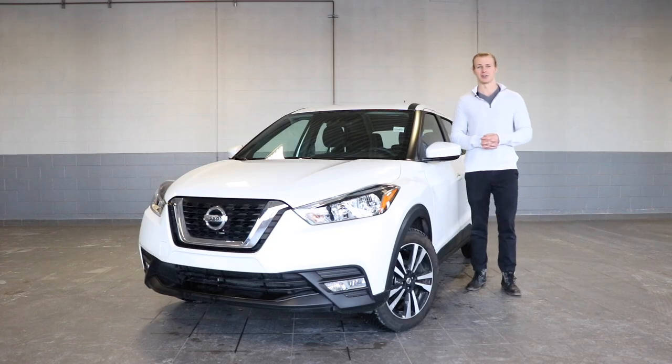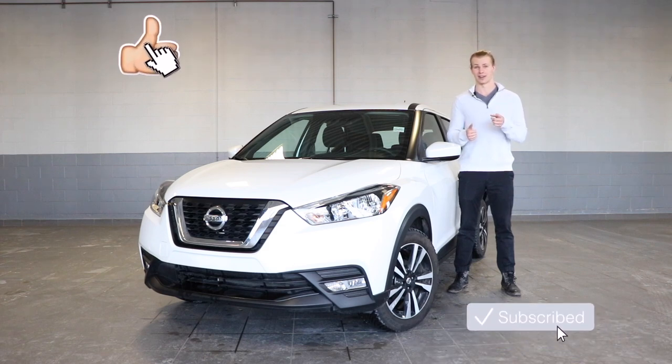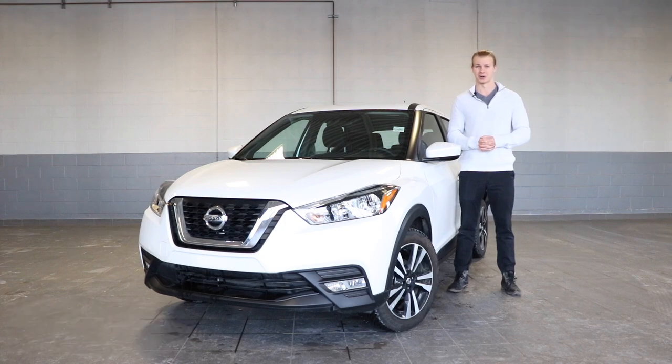Those are the highlights of the 2019 Nissan Kicks. For more information you can visit our website, and if you found this video helpful feel free to leave a like, subscribe to our channel, and ring that notification bell to keep up to date with all of our latest videos. My name is Thomas — thanks for watching.